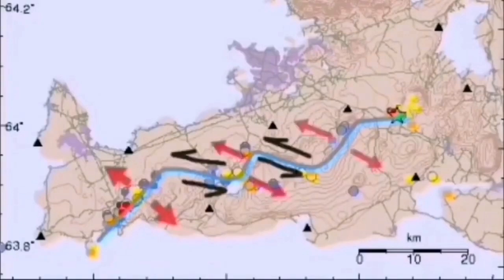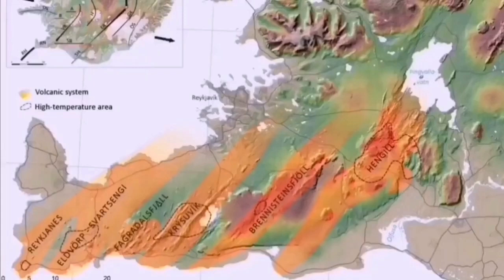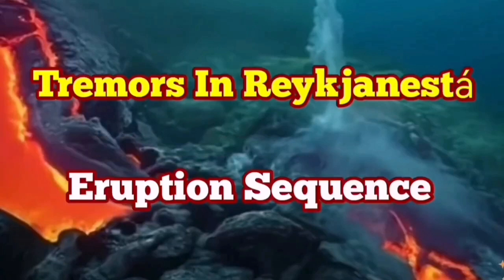We may eventually have an eruption, but not directly at this moment. Through these strike-slip fault lines we have volcanic systems, including the Swartzenge volcanic system, which is active at the moment — and we are expecting an eruption there at any moment. This activity may eventually also lead to an eruption in the Swartzenge volcanic system. We have to wait and see.